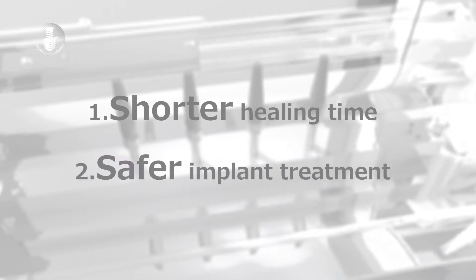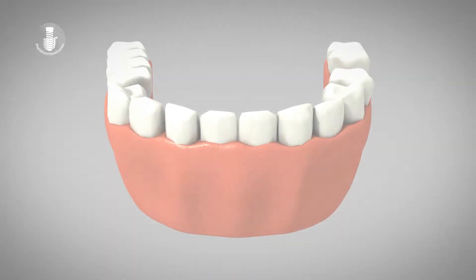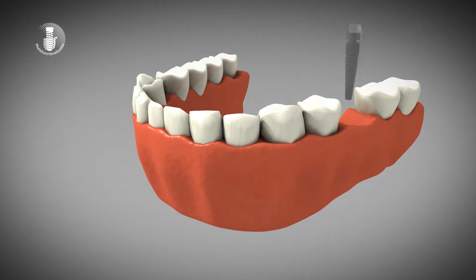These are the two points we would like you to take home from watching this video today. Implant treatment is a technology by which an artificial tooth root, called an implant, is embedded in the jawbone. The formation of bone around the implant after implantation, forming a strong bond between bone and implant, is crucial to the treatment's success.